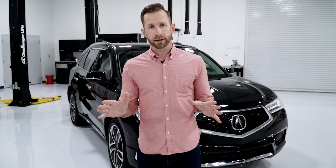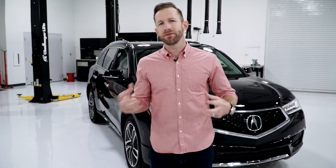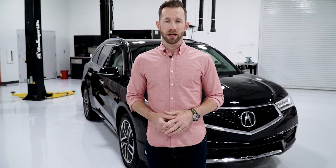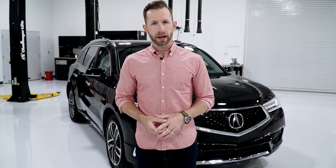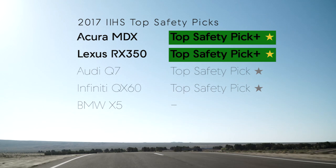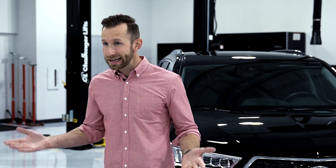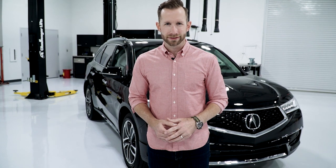Let's get real for a second — of course you want your car to look great and have all kinds of comfort, tech, and convenience, but safety really matters. You're hauling precious cargo in there. According to the Insurance Institute for Highway Safety, the MDX and the RX 350 both qualified as top safety picks plus — that's the highest rating they can get. Pretty comforting.